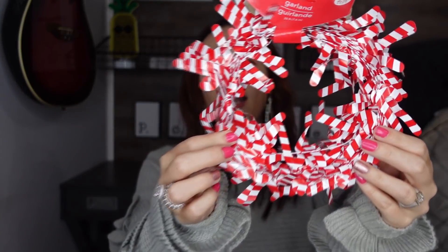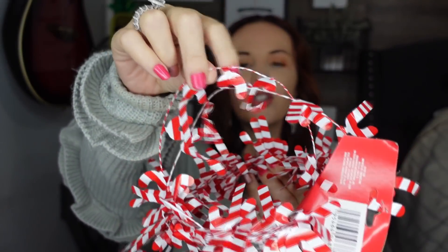I also picked up this garland. You get 25 feet and they're little candy canes — can you guys see those little candy canes? So cute. I like to use this when I wrap presents. I always like to think out of the box when it comes to wrapping presents and use different items, so I thought this would be so cute to put on a gift.